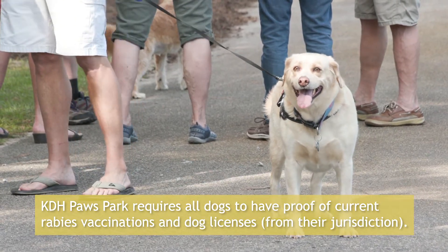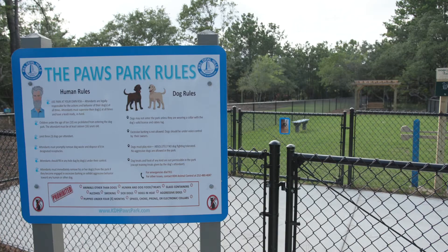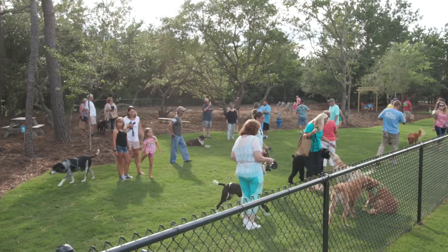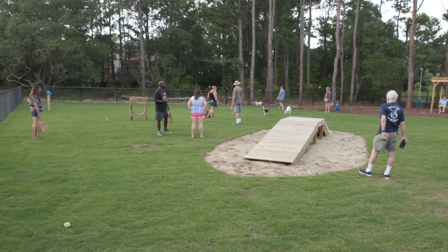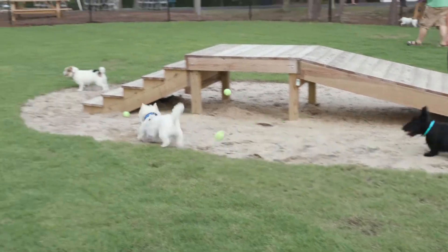I came out tonight to check out the new dog park in Kill Devil Hills. I brought my little miniature Dachshund Izzy — she loves it. We like having a little fenced-in area where she can roam around. It's nice, clean, and they've got apparatus they can climb on and walk. It's a great time and a beautiful evening — we enjoy it.